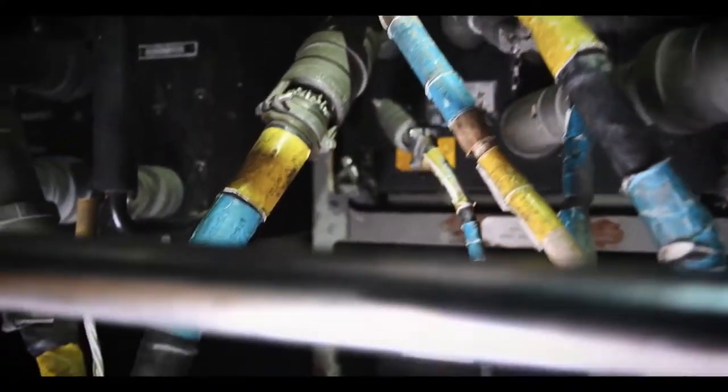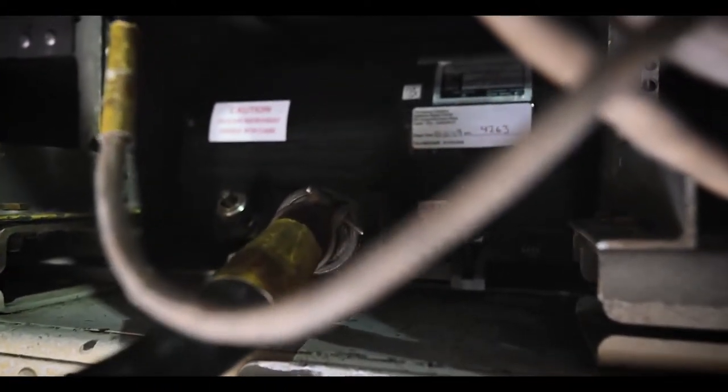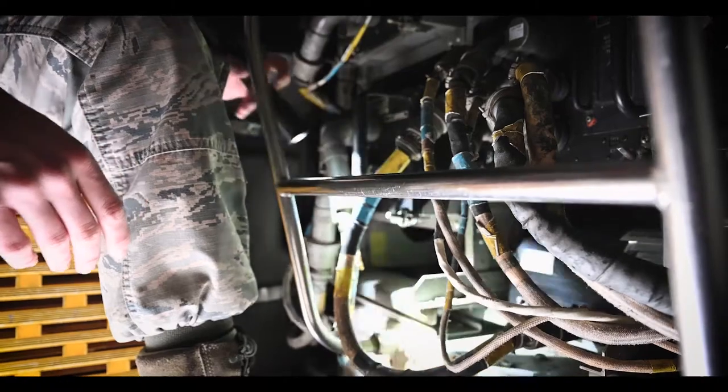It's a spinning disc — spins super fast — and basically uses the inertia of it to give you the gist of what the aircraft is doing and where it's heading.